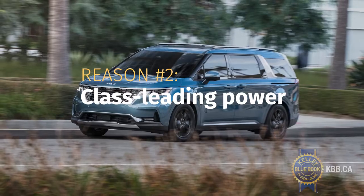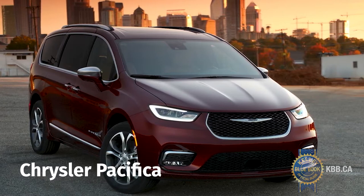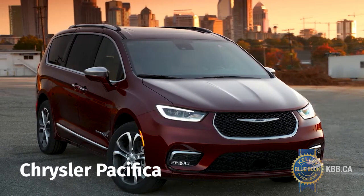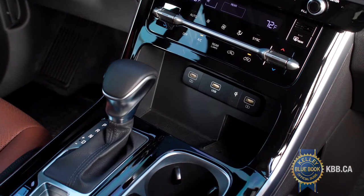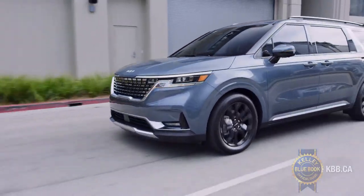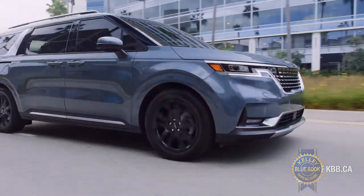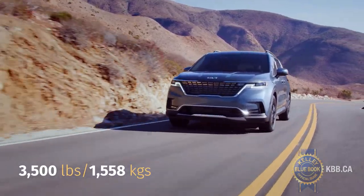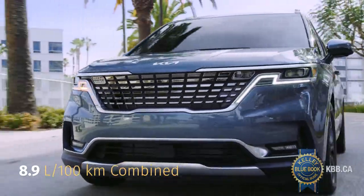Kia is technically correct to claim the Carnival's V6 is class-leading, although the Chrysler Pacifica comes really close with 287 horsepower. Power goes to the front wheels only through an eight-speed automatic transmission. In real-world driving, this is ample muscle, even when the Carnival is loaded up with people and everything that absolutely has to come with them. The maximum towing capacity is 3,500 pounds, and its combined city and highway fuel economy estimate is 8.9 litres per 100 kilometres.